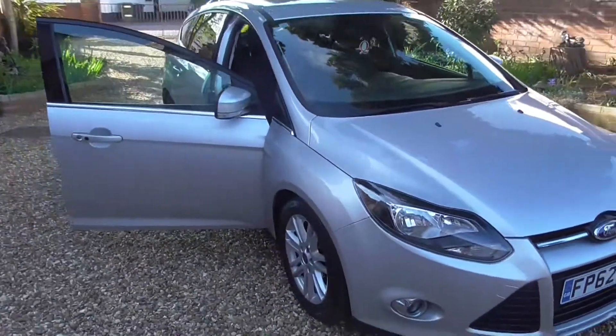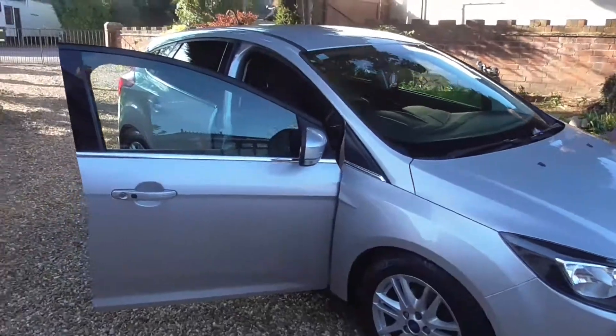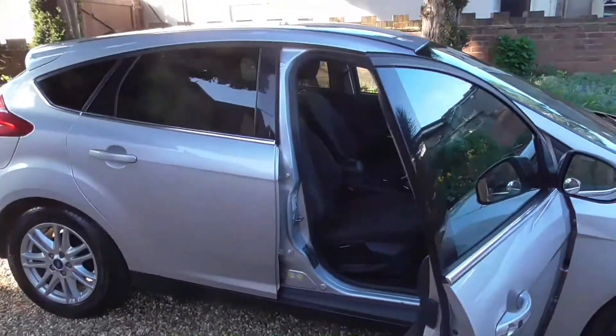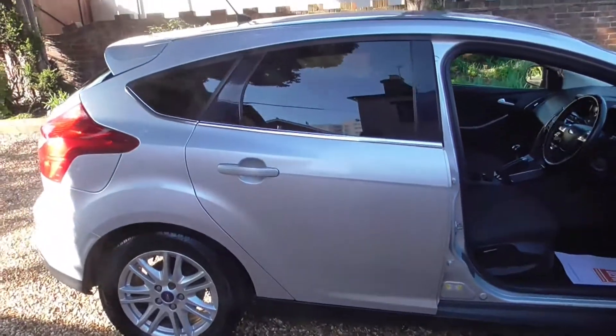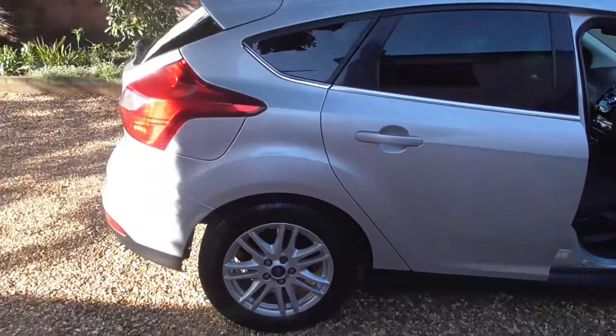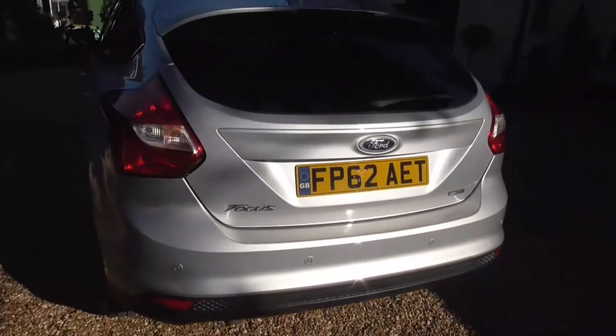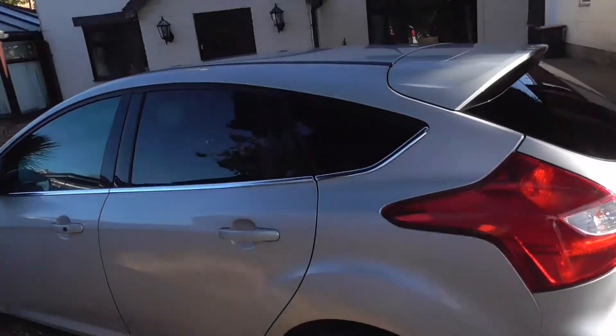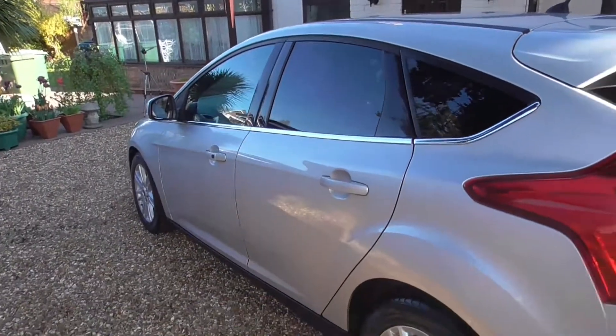Sony DAB audio system, voice control system, 16-inch spoke alloy wheels, automatic wipers with rain sensor, Bluetooth hands-free phone, driver information system, electrically operated front and rear windows with one-touch lowering, hill start assist, quick clear heated windshield. Thank you.